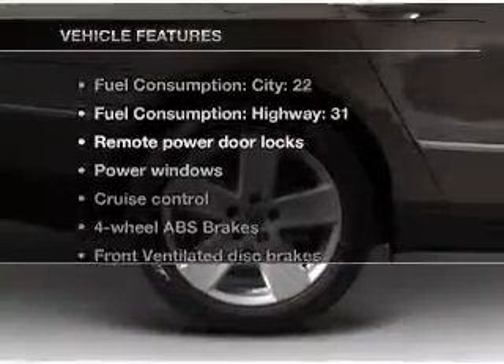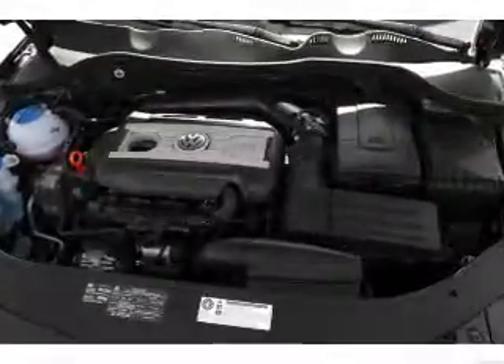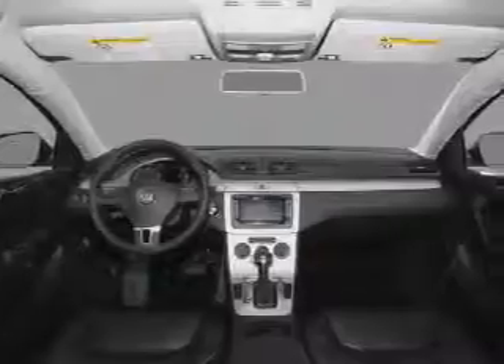And with these notable features, you won't want to miss out on the opportunity to own this amazing ride. Power door locks, power windows, cruise control, Bluetooth wireless, an AM FM stereo with multi-disc CD player, satellite radio, and power mirrors.